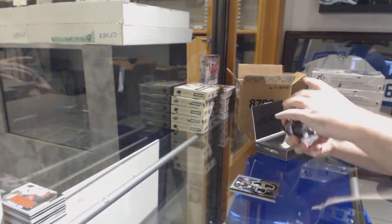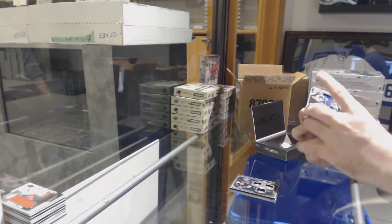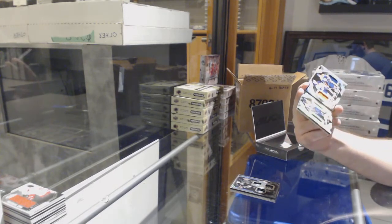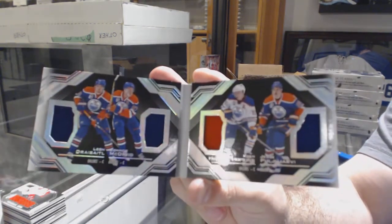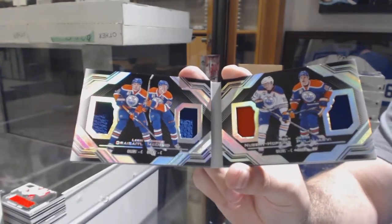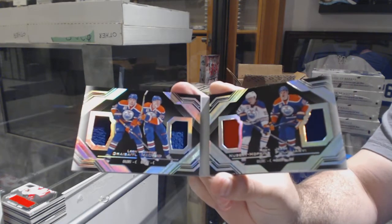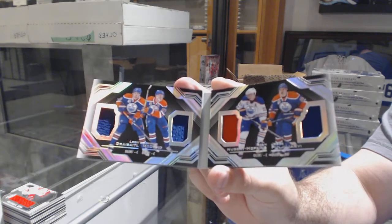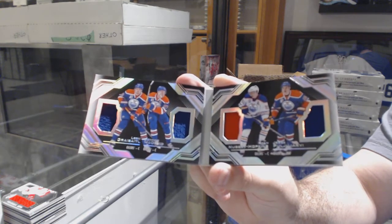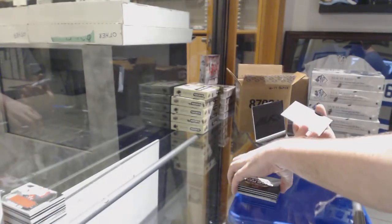For the Oilers, a quad booklet of Draisaitl, McDavid, Hopkins, and Paul Stastny — I swear that's one of the first McDavid booklets we've opened. And for the Dallas Stars, Black Hole Jersey Jamie Benn.